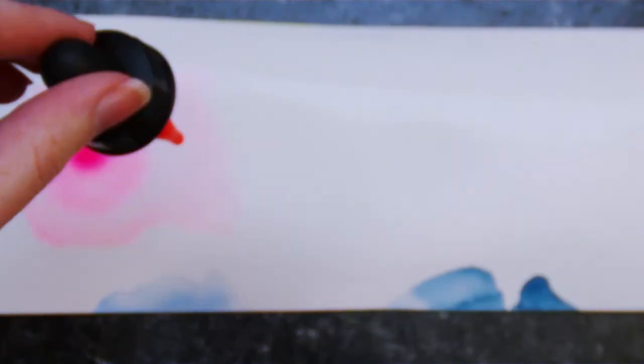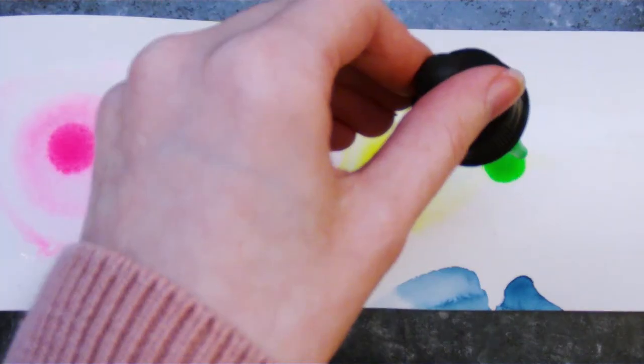The last item on my list is something I used for a month straight for a series of cyberpunk ink illustrations, and that's these fluorescent inks by Daler Rowney. They come in a set of six bombastically vibrant colors that react under a UV blacklight, and they're great for somebody who's looking to get into weird and experimental art.